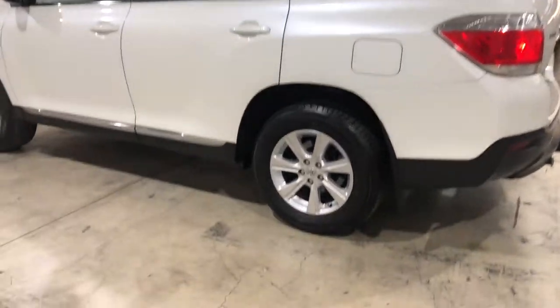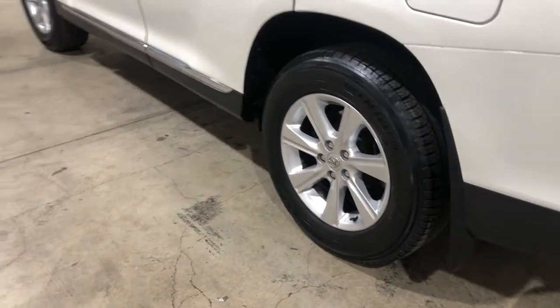As you can see, this car comes equipped with original 17-inch alloy wheels with plenty of tread on all four tires.